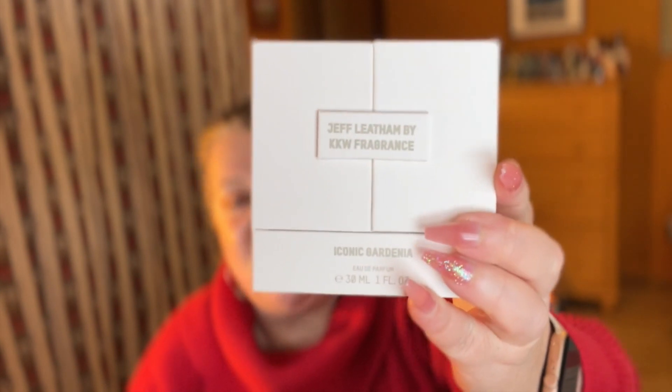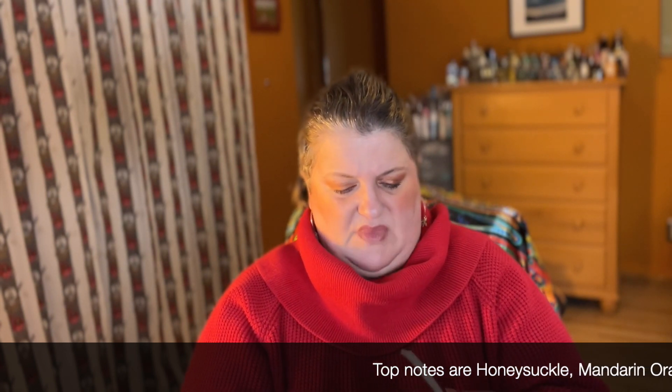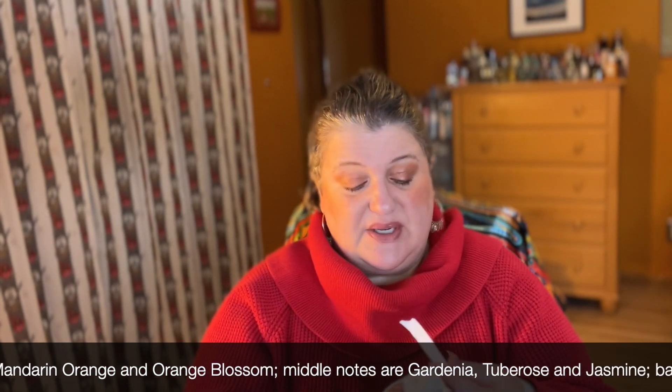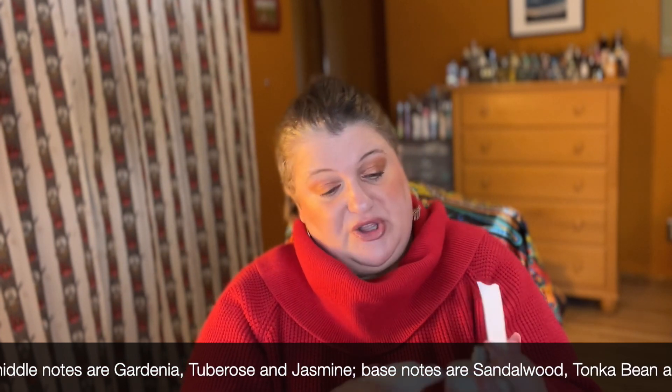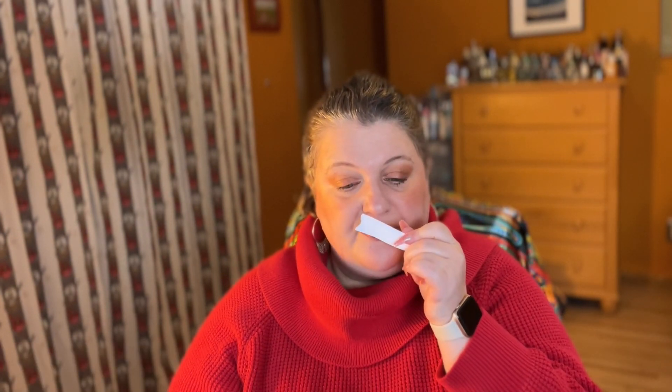The next one is called Iconic Gardenia. One of Kim Kardashian's favorite flowers is gardenia, so a lot of her fragrances feature it — and I love that note too. This smells very good, very gardenia. I'll put the notes on the screen. It does seem like a leaky bottle or I just sprayed too much. First impression is very good — this is going to be beautiful in spring. It reminds me slightly of the Elie Saab Essence Gardenia and some other gardenia-centric fragrances.